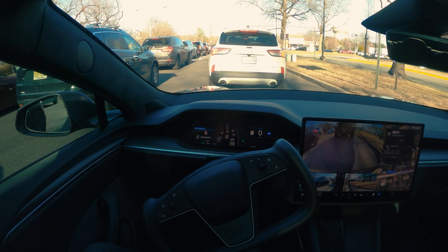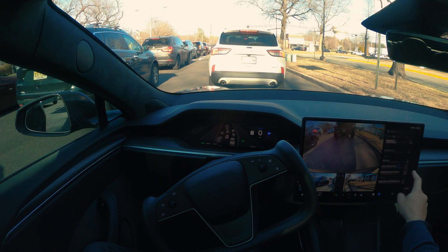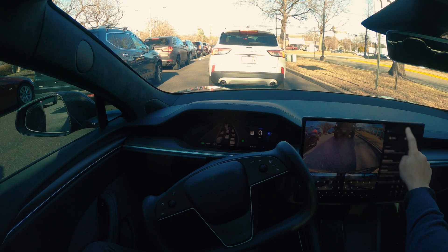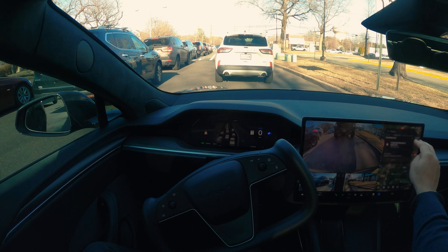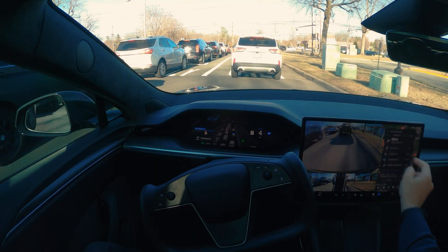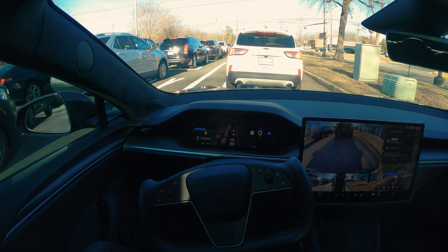Hi guys, welcome back to another FSD video. I am on the latest version of FSD which is 13.2.8. We are going to drive around today and see if we come across any interesting situations. So far the version 13 stack has been really good for me — I've been driving with this a lot without any issues. I also try to make regular videos as new updates come out and show you in real time how FSD is performing.